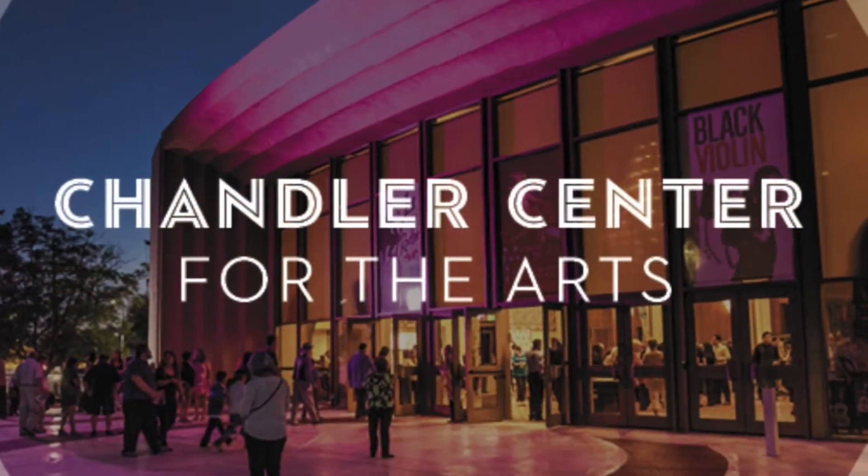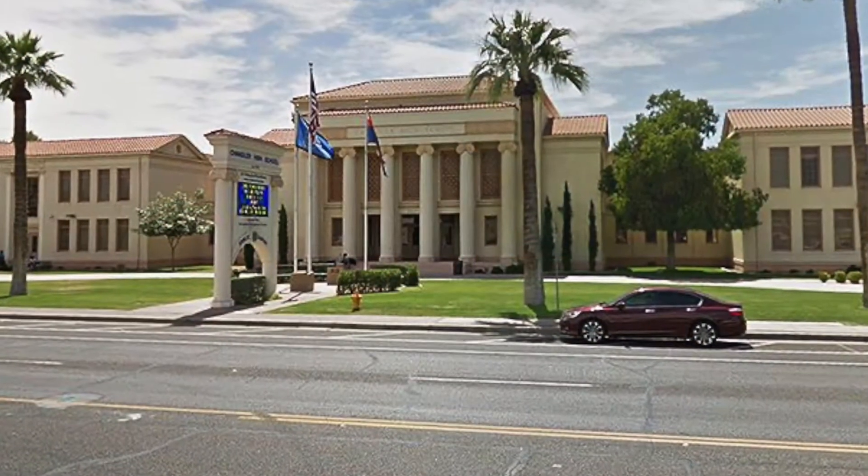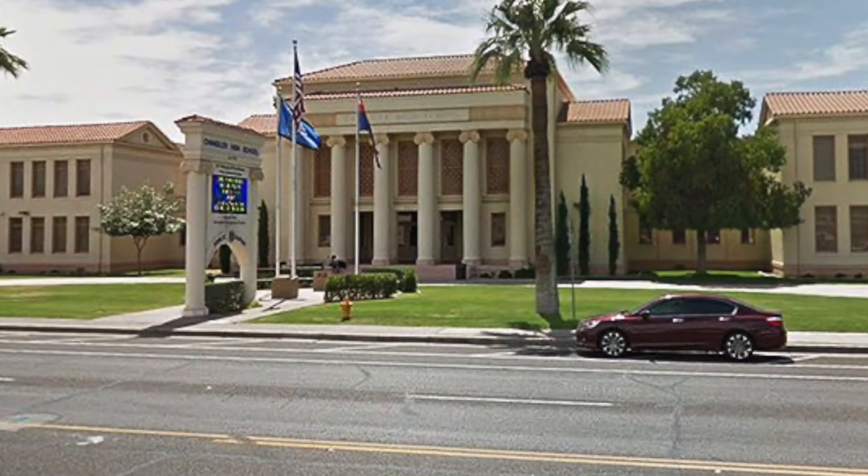The third location I want to share with you is the Chandler Art Center and Chandler High School. Both of them are within five minutes from the house itself. The cool thing about the Chandler Art Center is that a lot of acts throughout the whole country come and play there. You'll notice a lot of acts from the 60s, 70s, 80s, and even 90s that come.